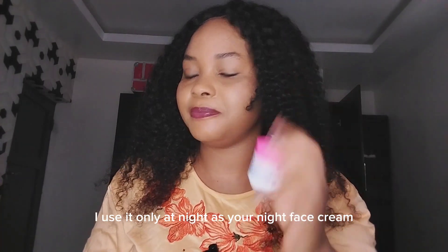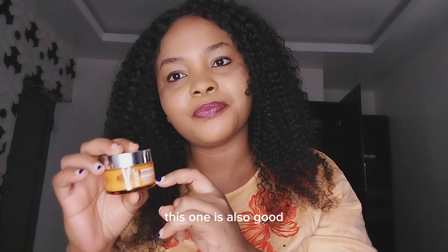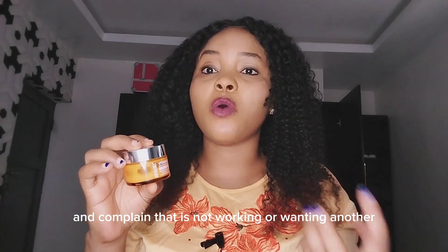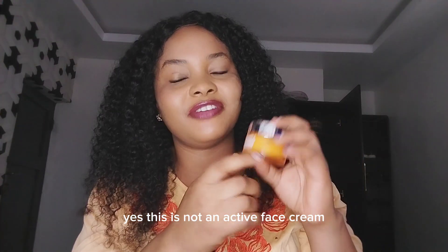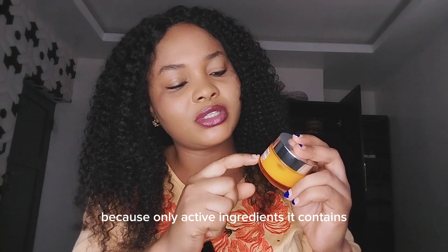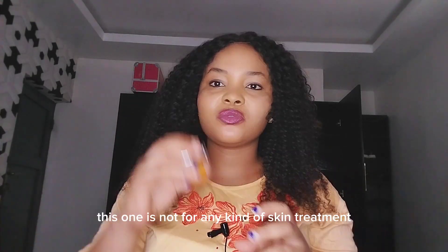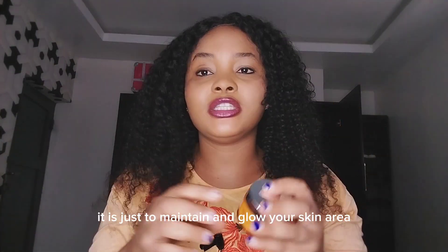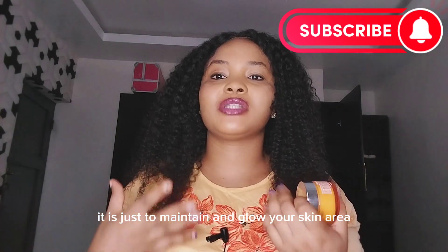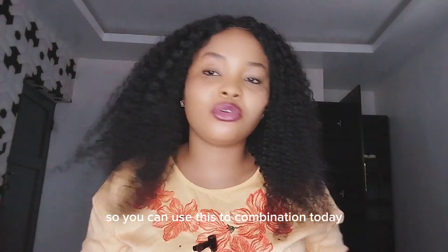Now for Dr. Rachel's Vitamin C Brightening Face Cream — this one is also good, but I see people buying it and complaining it's not working. Yes, this is not an anti-aging face cream; this is just a hydrating face cream because the only active ingredient it contains is hyaluronic acid. Hyaluronic acid is used to deeply moisturize and improve fine lines and dull skin. This one is not for skin treatment — it is used to maintain and replenish your glow after washing and scrubbing your face. You can use these two in combination.